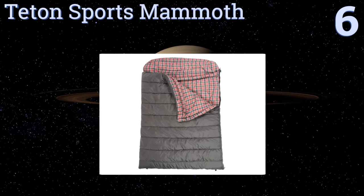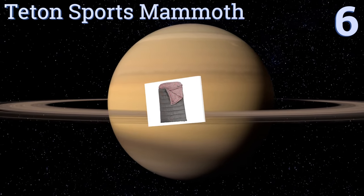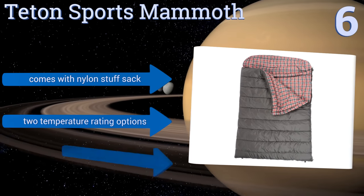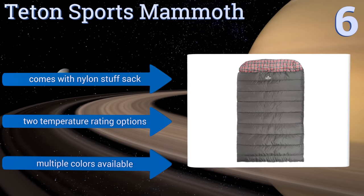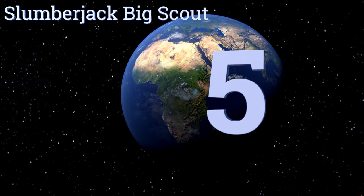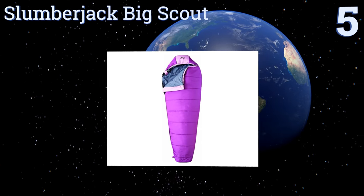Moving up our list to number six, for a family trip try the Teton Sports Mammoth, which is big enough for two adults and a child or pet. If this sizing isn't sufficient, you can also use the side zippers for connecting extra bags. The flannel lining should keep everyone snug, and it comes with a nylon stuff sack and is available in two temperature rating options and multiple colors.